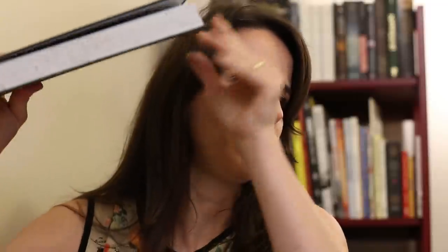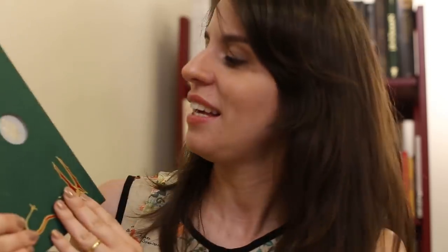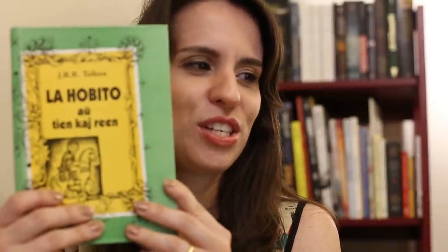Essa aqui foi a que a WMF me emprestou — uma edição de luxo com uns pontinhos verdes em todas as folhas, diferente do Facsímile, que só é verde na capa. Essa daqui é da editora americana, a Houghton Mifflin, super chique. E também tem essa edição de luxo aqui da HarperCollins com detalhes das runas, muito legal. Esse aqui foi o Ronald que me emprestou — La Hobito, o Hobbit traduzido em Esperanto — para a mesa de idiomas.